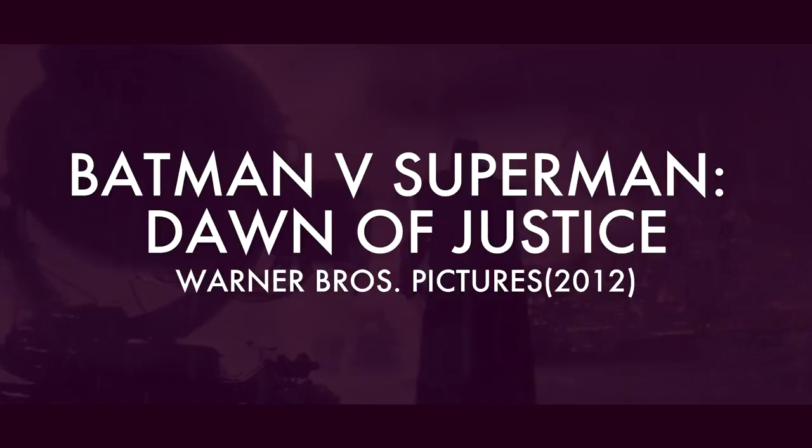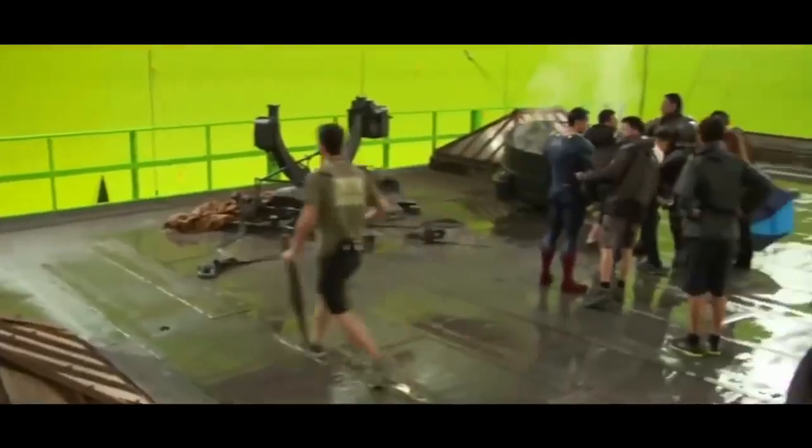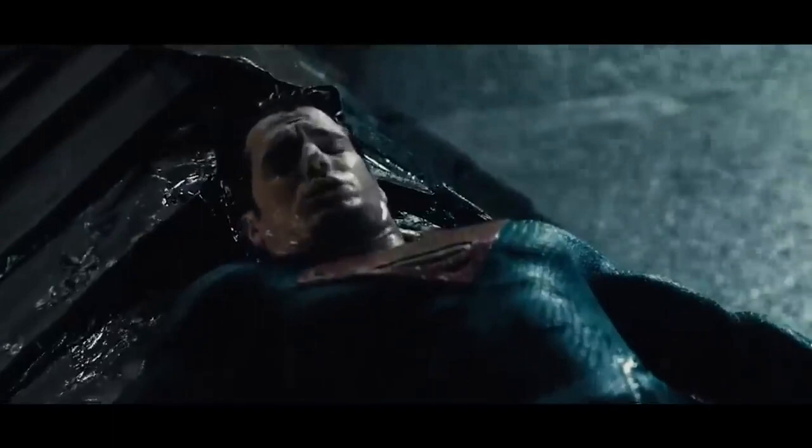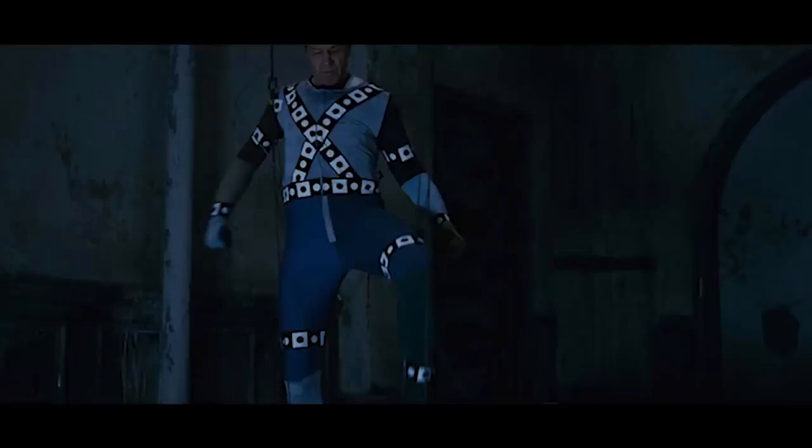Batman vs. Superman: Dawn of Justice. Most of the Gotham City scenery was done with CGI, and being a fictional city, this was to be expected. But what's surprising is that they used CGI for Batman's powered armour, in order for the actors to be able to move around more freely. And for a huge chunk of the fight, it wasn't even Ben Affleck fighting — it was just a stuntman.